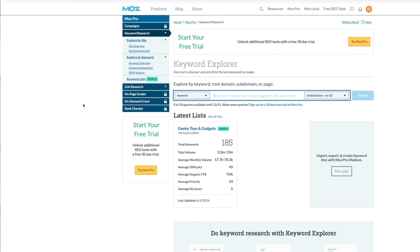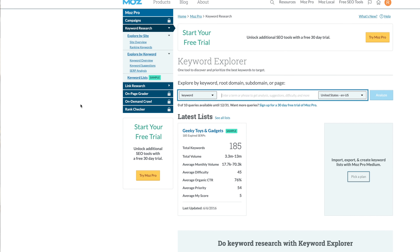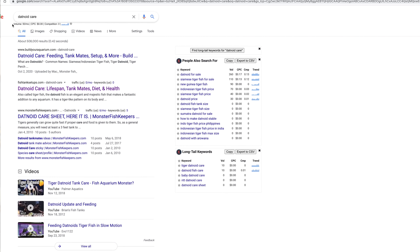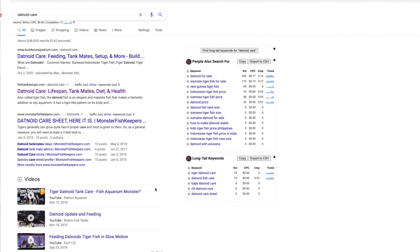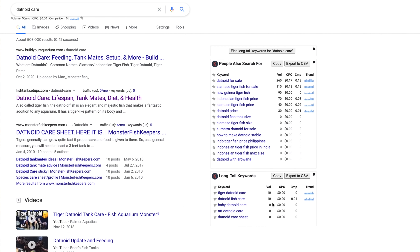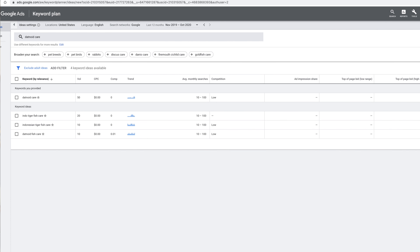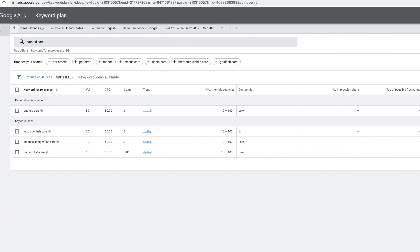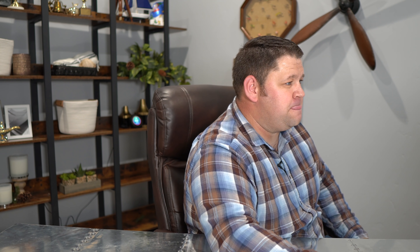Moz told me 0 to 10 searches. Keywords Anywhere is telling me 50 searches per month, with a couple of long-tail related keywords at 10 each. Even Google's own Keyword Planner for ads is telling me this is maybe 10 to 100 searches per month.